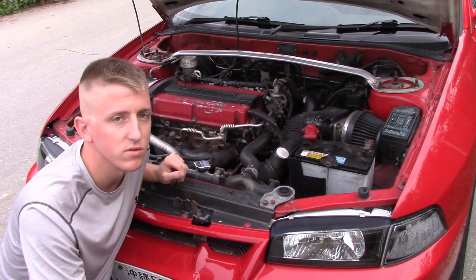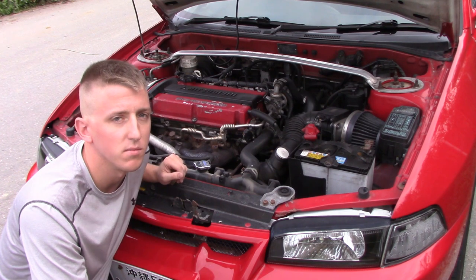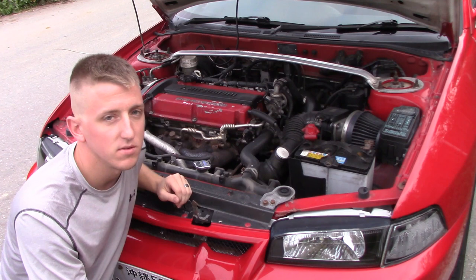The car does have coilovers on it, but they are quite blown. That's one thing that I do plan on replacing on it pretty soon. It still has the nice factory Mitsubishi Motors strut bar.